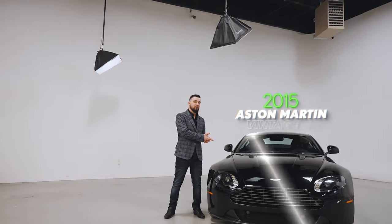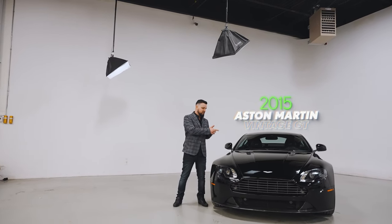Hey guys, Namu here at Toronto Auto Brokers and today I'm going to be talking to you guys about the 2015 Aston Martin Vantage GT. Let's check her out.